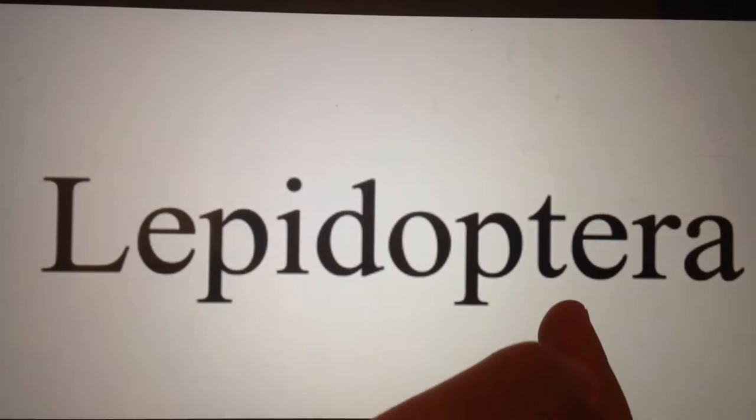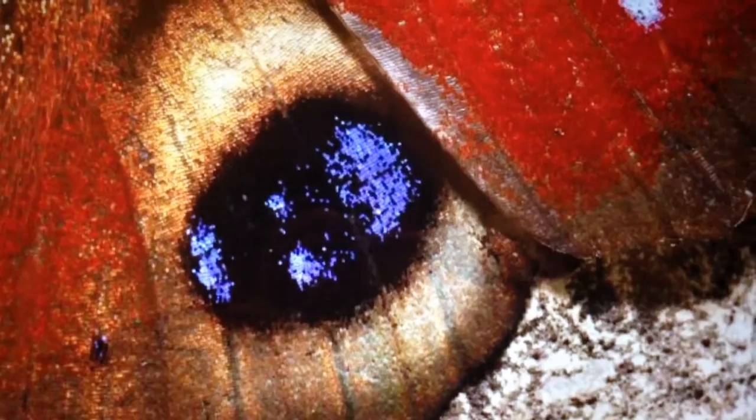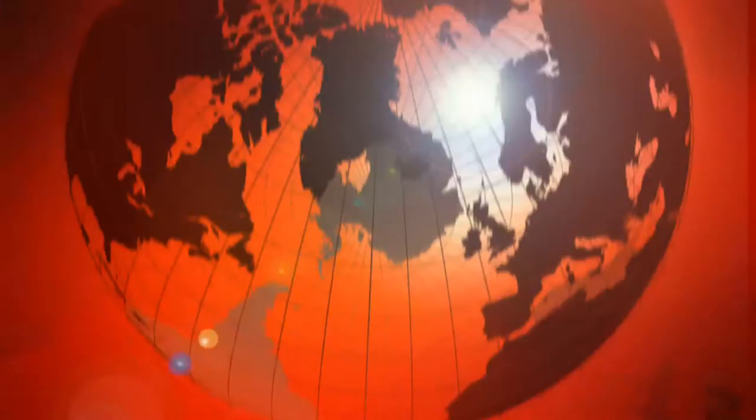Hi, my name is Justin and I am going to talk about Lepidoptera, spelled L-E-P-I-D-O-P-T-E-R-A. It means scales and wings in Latin. So do you know what I am going to talk about today? I am going to talk about butterflies and moths.